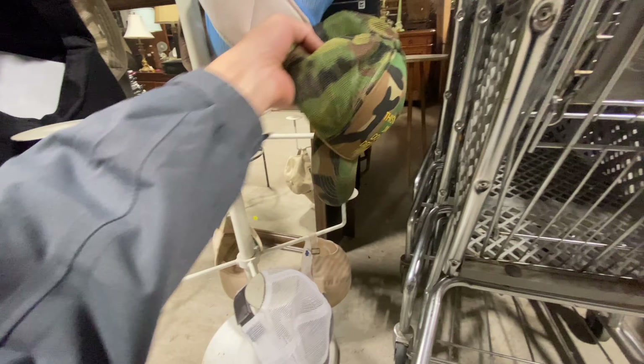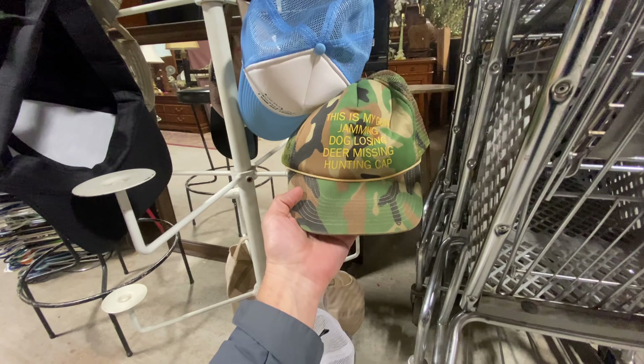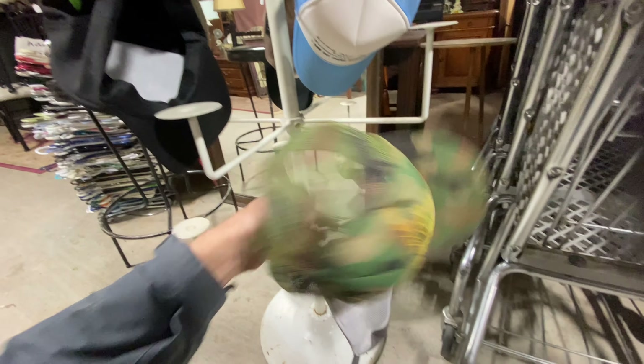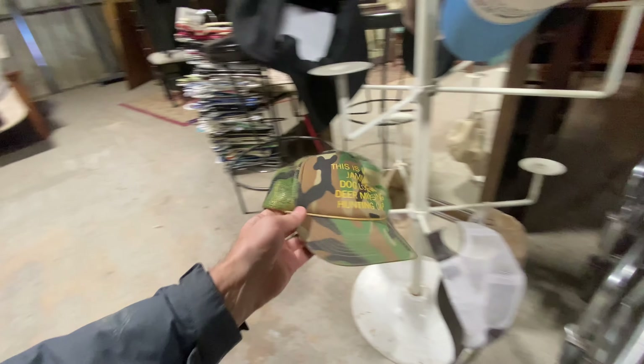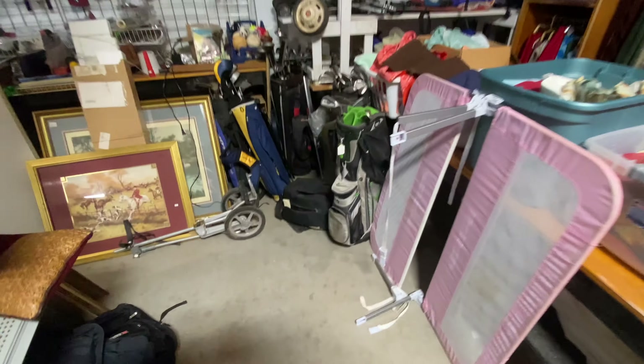Kind of novelty hats — this is a 'my gun jamming, deer losing, deer missing hunting cap.' Go ahead and grab that because vintage camouflage hats do well for me. I sell them pretty quick, especially new ones. I don't know, maybe that one will go good.